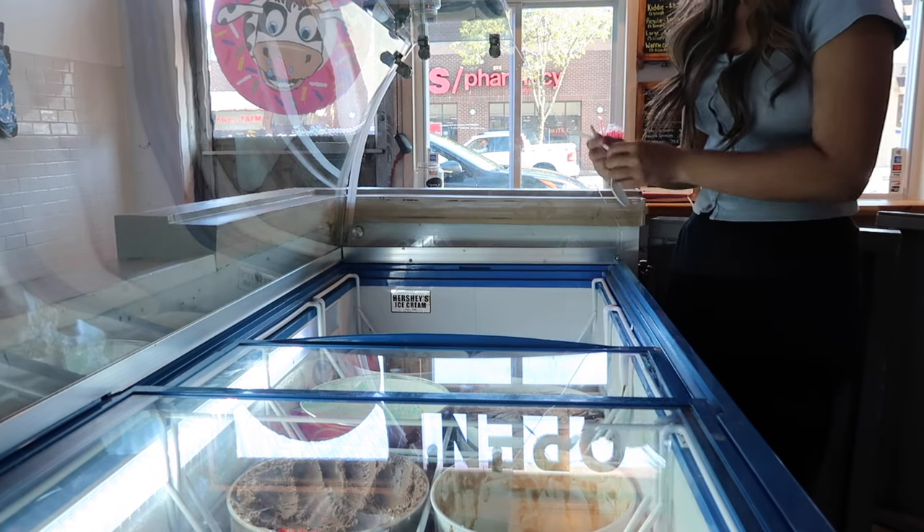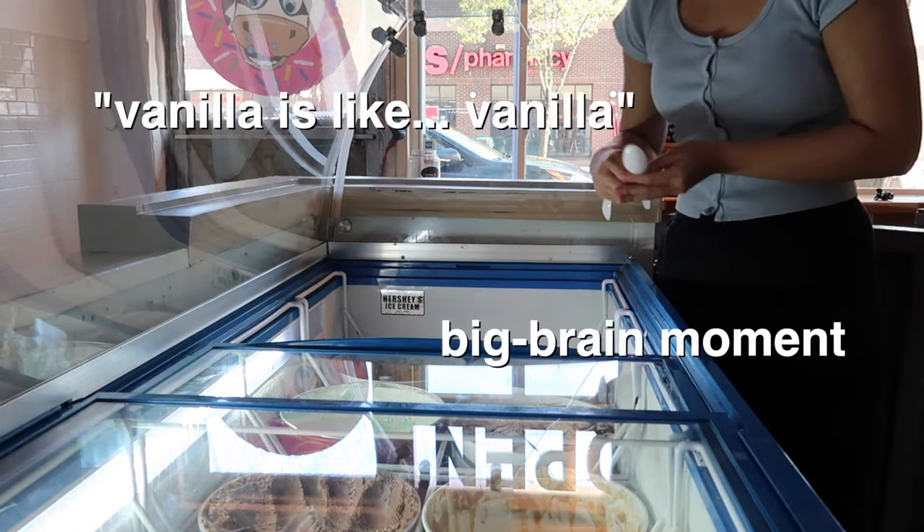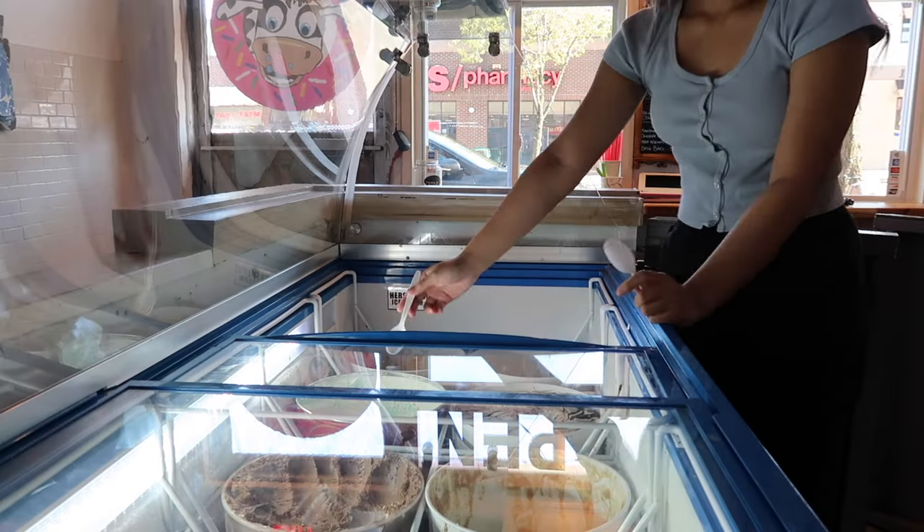I have not tried some of these. I tried cannoli. Vanilla is like vanilla. I've never had this birthday cake before.